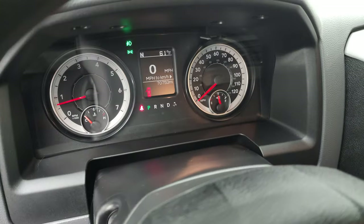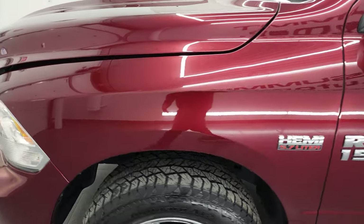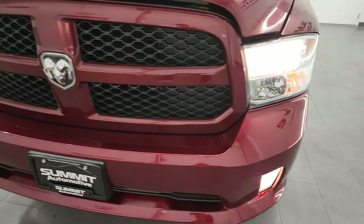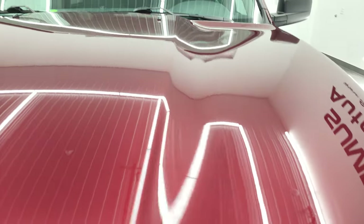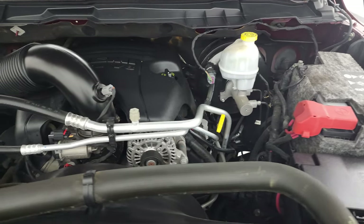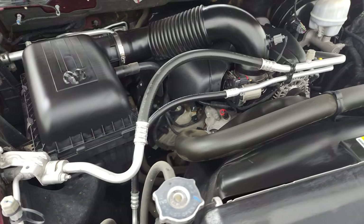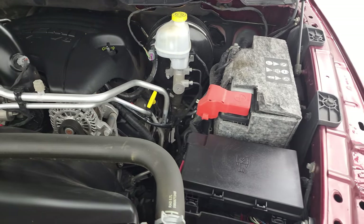Let's take a look under the hood — once again, no check engine lights or anything like that. Under the hood we have the 5.7 liter V8 Hemi engine. The engine bay is very clean and runs very smooth. This truck has been fully safety inspected by our service shop, with a fresh oil and filter change, all the fluids have been checked and topped up, and this truck is 100% ready to go.